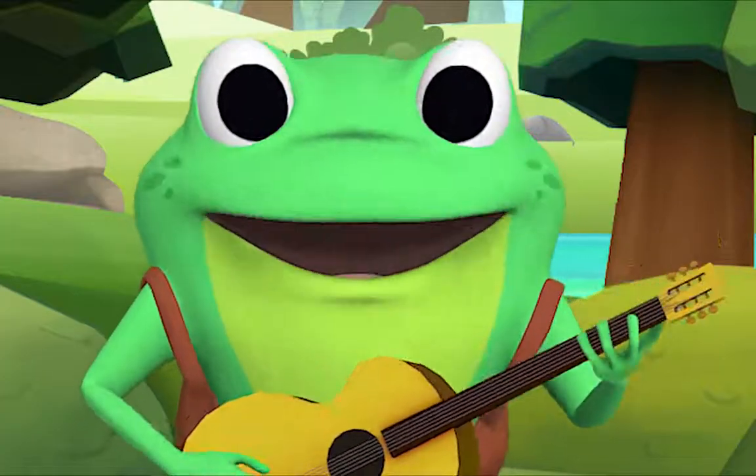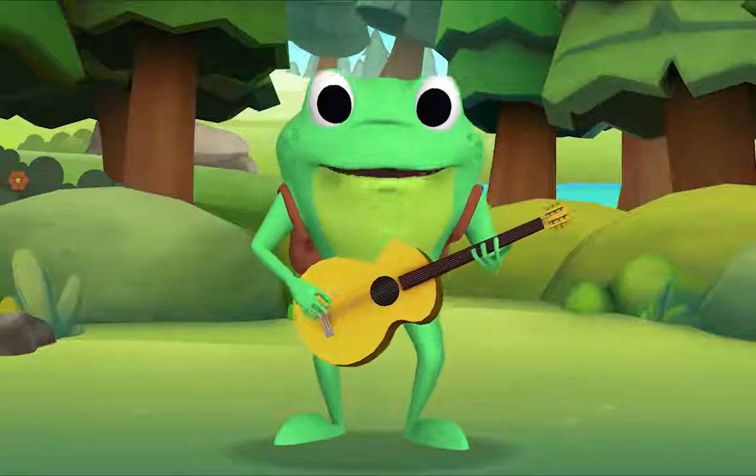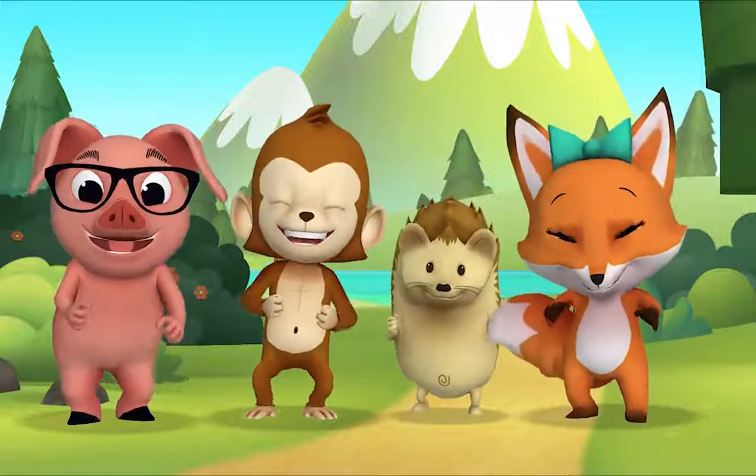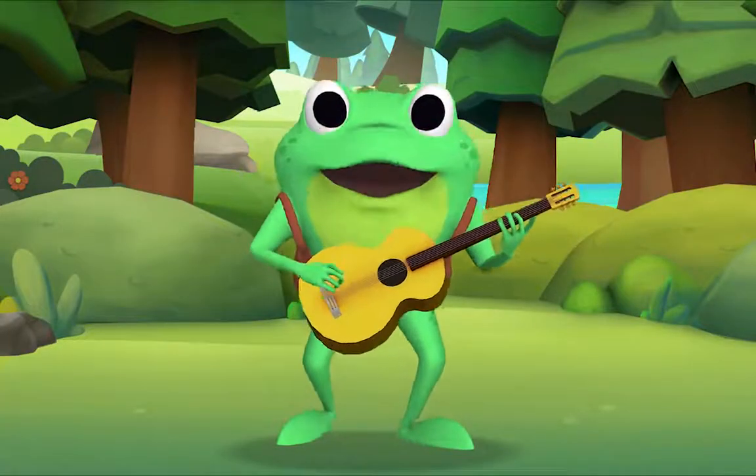Now, if you're happy and you know it, stomp your feet! If you're happy and you know it, stomp your feet!